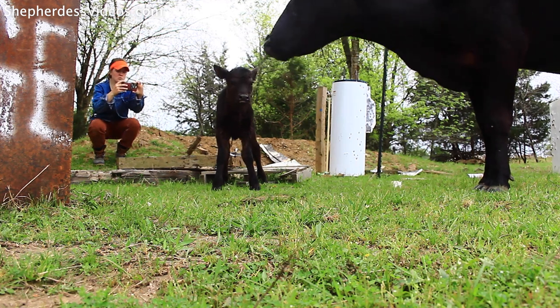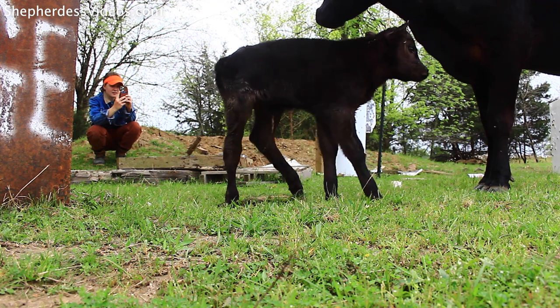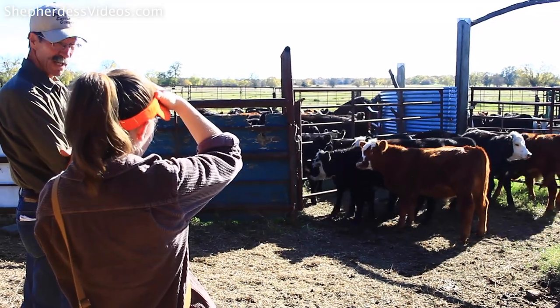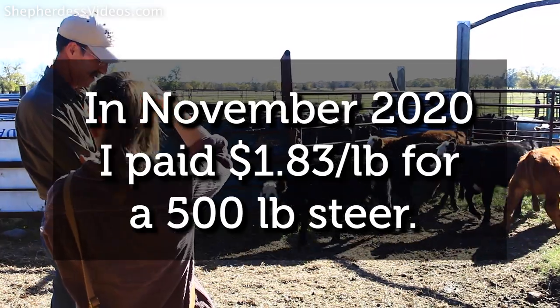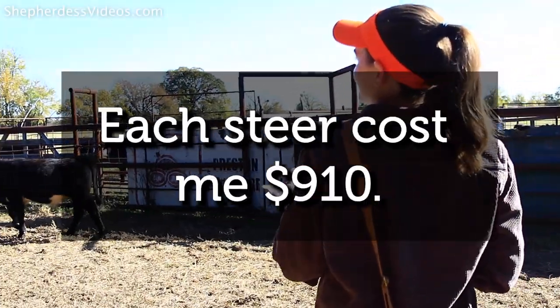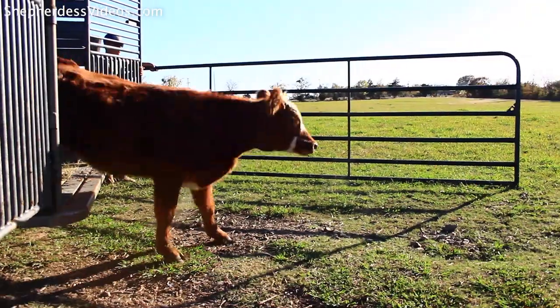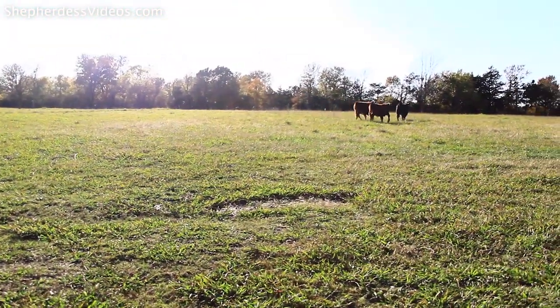In livestock and animal husbandry, a lot of the problems you face are going to happen during breeding, calving, and weaning. As an absolute beginner, I chose the steer route. I bought my steers at 7 months old from a local rancher, my friend Carl Abel. Market price at that time was $1.73 per pound, and he charged me market price plus a 10-cent premium for buying off his pasture and for delivery. These steers were about 500 pounds when they landed on my property, so at $1.83 per pound, I spent about $910 per steer.